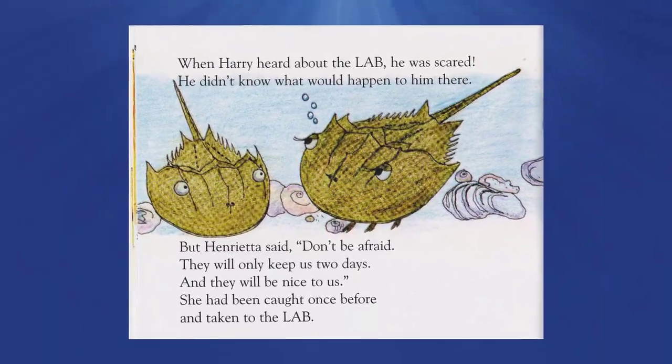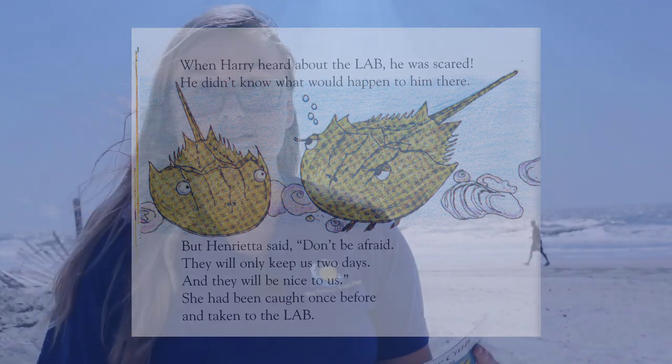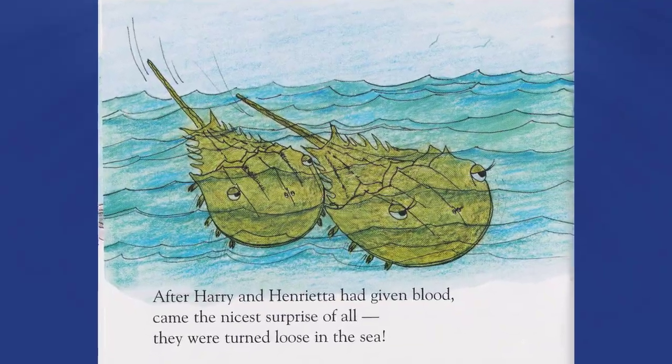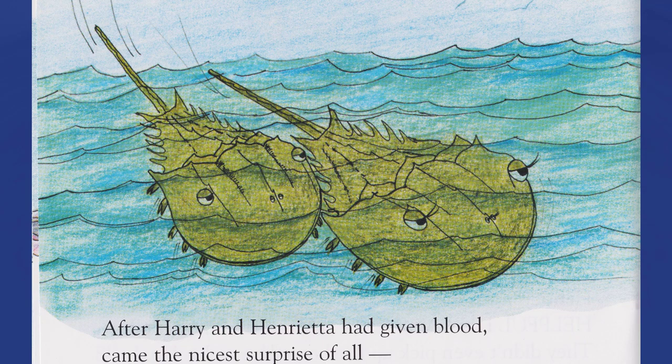But Henrietta said, 'Don't be afraid. They will only keep us two days and they will be nice to us.' She said she had been caught once before and taken to the lab. Henrietta was right — helpful humans at the lab treated them well. They didn't even pick up the horseshoe crabs by their tails. After Harry and Henrietta had given blood, came the nicest surprise of all: they were turned loose in the sea.